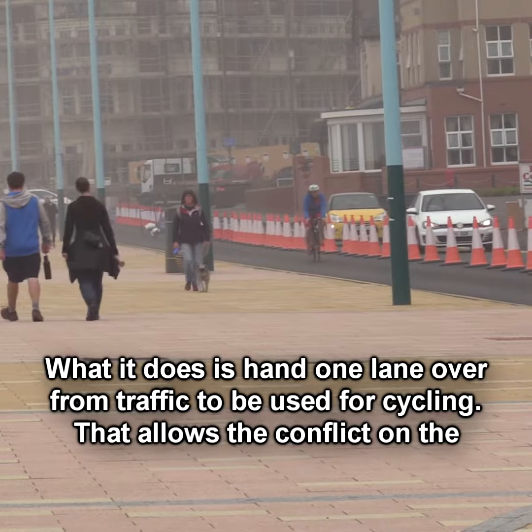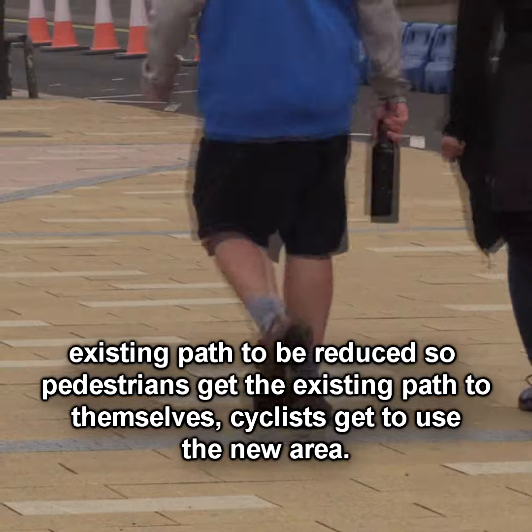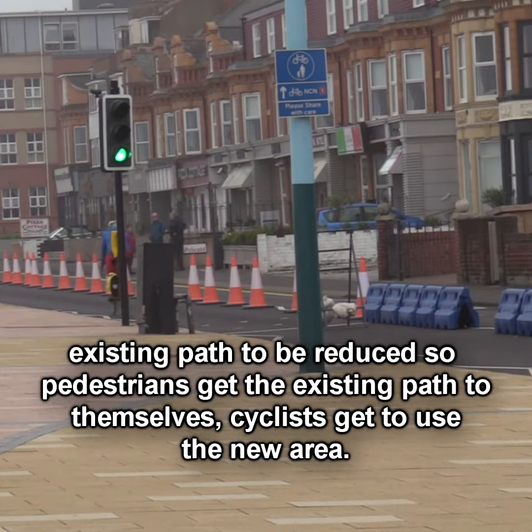One of the measures hands one lane over from traffic to be used for cycling. That allows the conflict on the existing path to be reduced, so pedestrians get the existing path to themselves and cyclists get to use the new area.